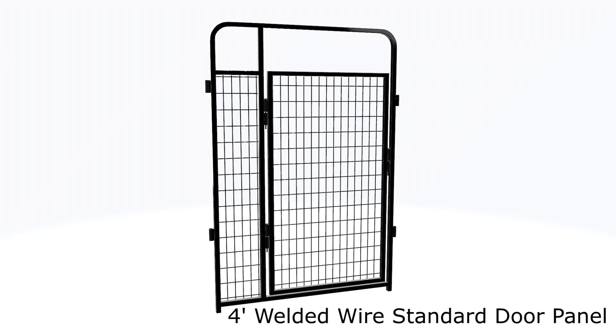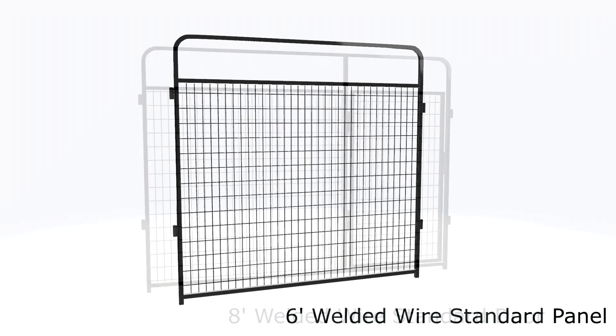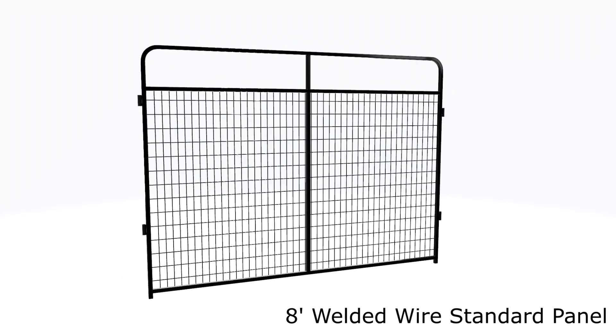Looking for a single panel to complete your existing kennel or create a custom enclosure? Canine Kennel Store offers individual welded wire panels.